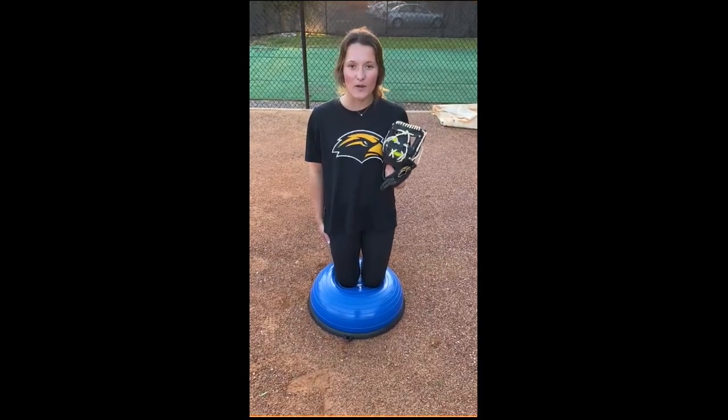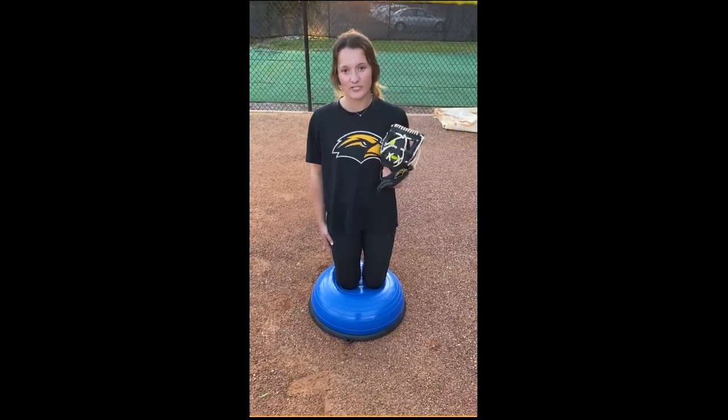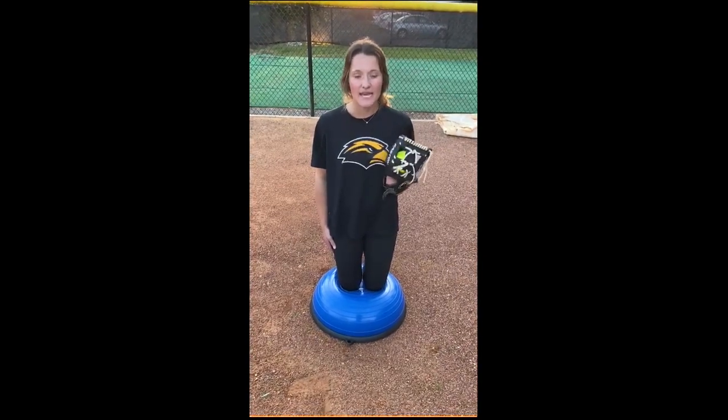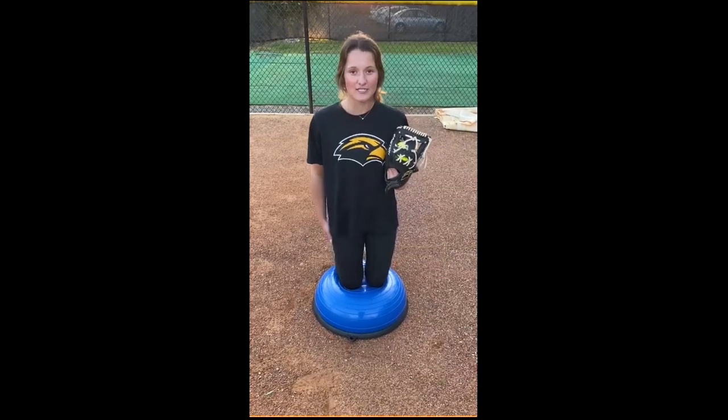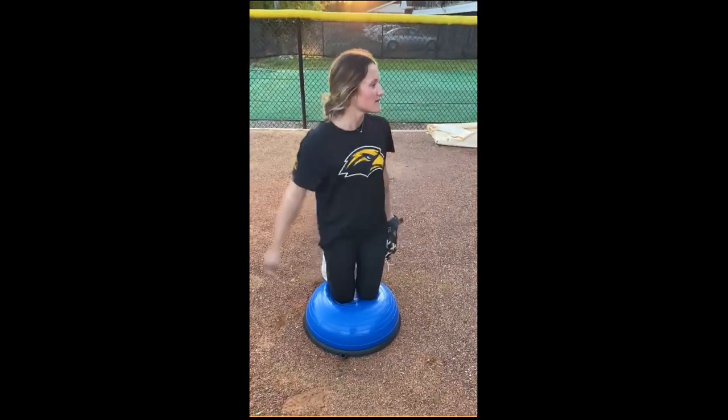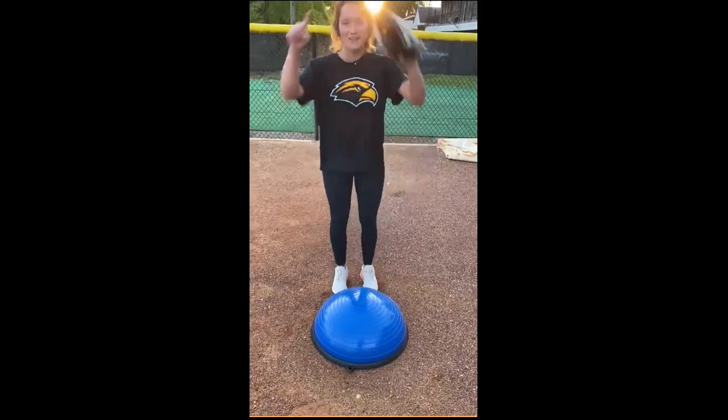My name is Brianna Blankenship with Southern Miss Softball, and I'm here to show you one of my favorite drills to do while pitching. One of my favorite things to do is on the BOSU ball because it helps me engage my abdomen and work on my snap without using my legs. So here's an example. I hope you are all staying safe — Southern Miss to the top.